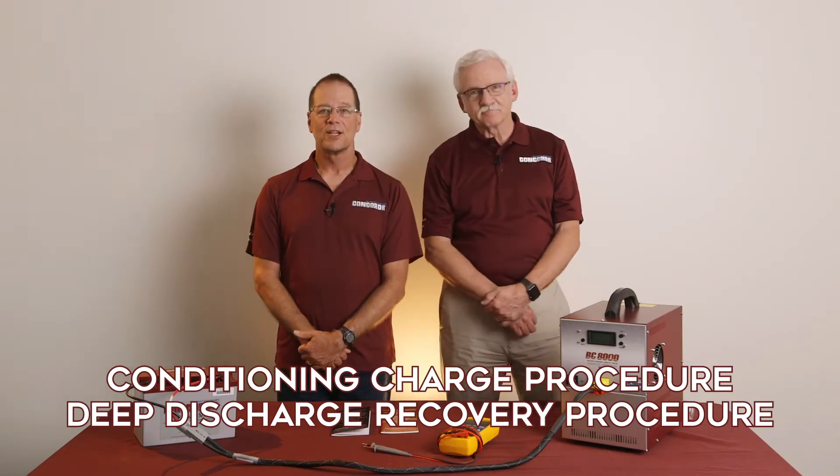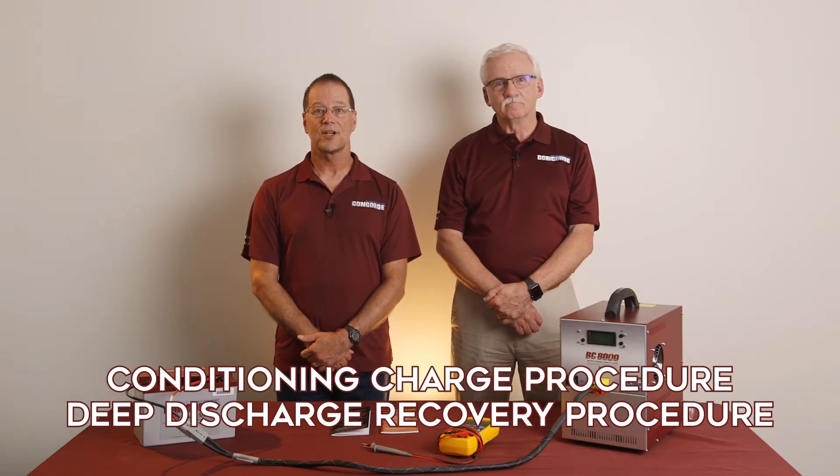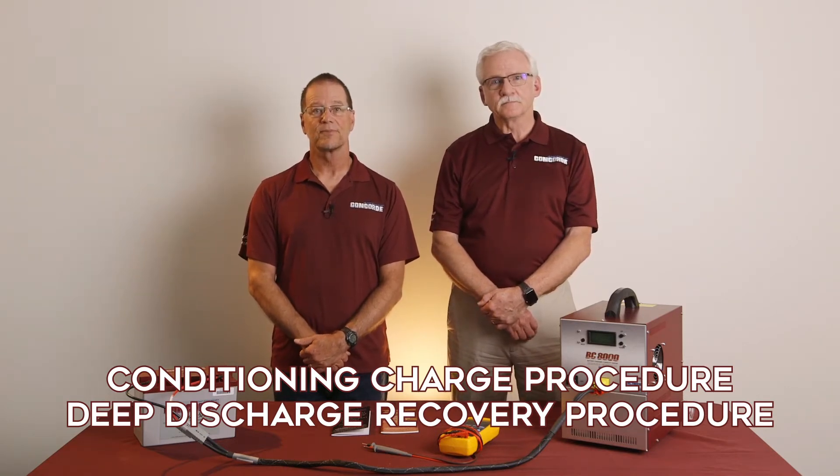Of course. There are two special charging procedures: the Conditioning Charge and the Deep Discharge Recovery. The Conditioning Charge is used when a battery does not pass a capacity test using the normal constant potential charge method. It is a low-rate constant current charge method. The Deep Discharge Recovery is used when a battery has been deeply discharged — that is, below 20 volts open circuit for a 24-volt battery, or below 10 volts for a 12-volt battery. The Deep Discharge Recovery is also a low-rate constant current charge but puts more amp hours back into the battery compared to the conditioning charge.